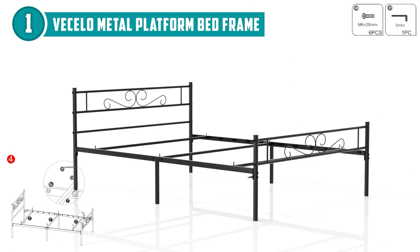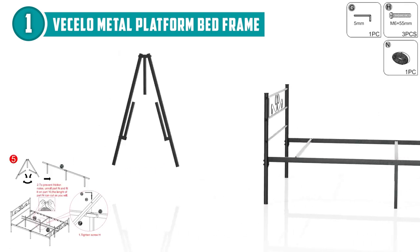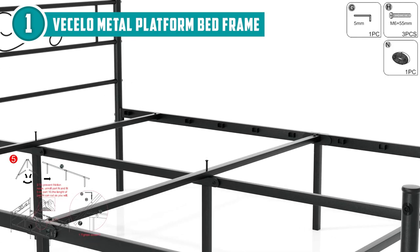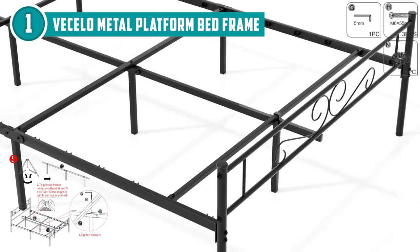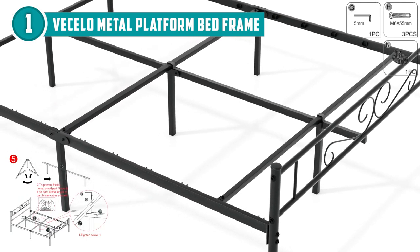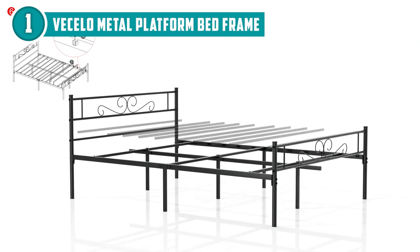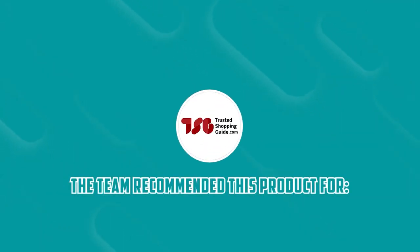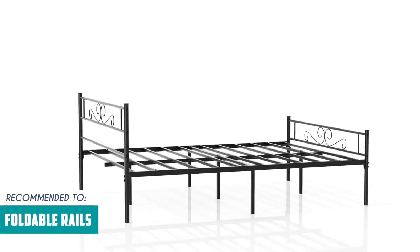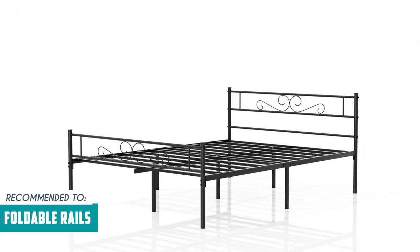With a generous 12.6-inch height, cleaning becomes a breeze and you'll have ample space for underbed storage. Now, let's address a small consideration: this bed frame lacks a lip to assist in holding the mattress in place, which may result in slight rocking from side to side. However, you can easily resolve this by adding some weight to the bottom part of the bed frame. The Trusted Shopping Guide team recommends this for anyone who moves frequently in their sleep, since this one doesn't use a lot of screws because of the foldable rails.